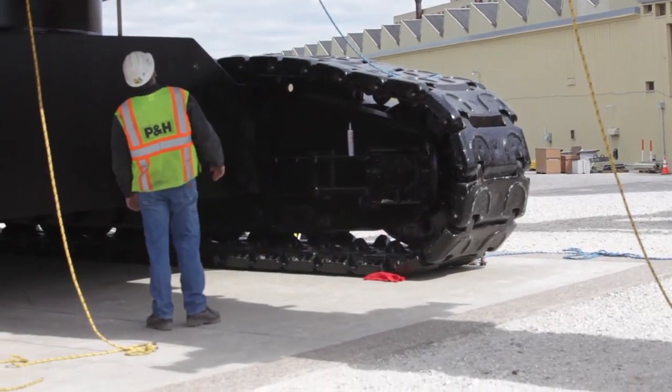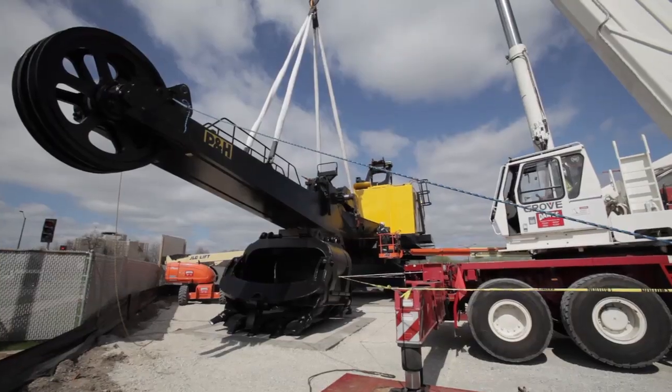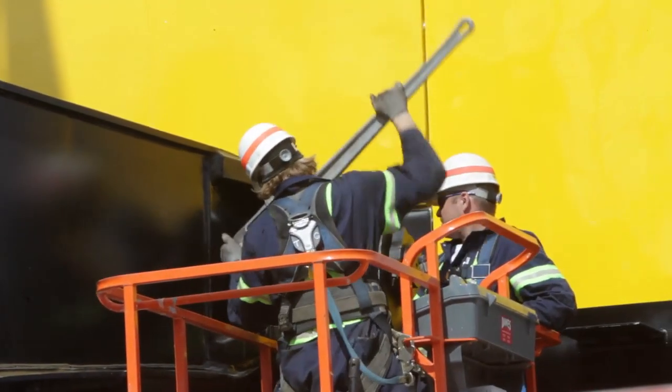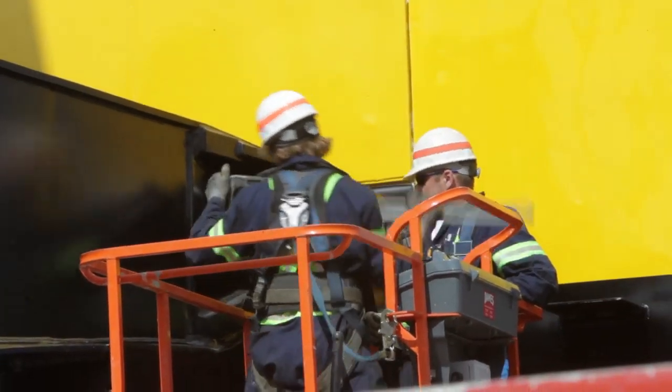This machine is a great example of the industrial artisanship that you see not only in P&H Mining Equipment here in Milwaukee, but across the landscape of Greater Milwaukee.